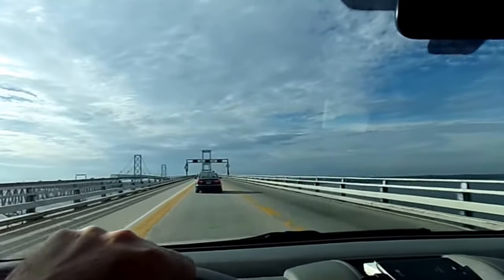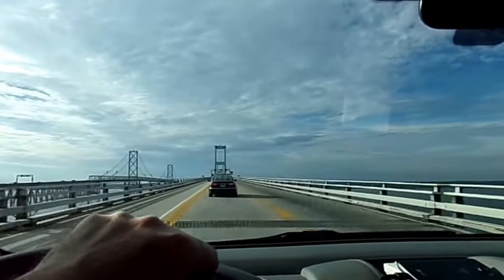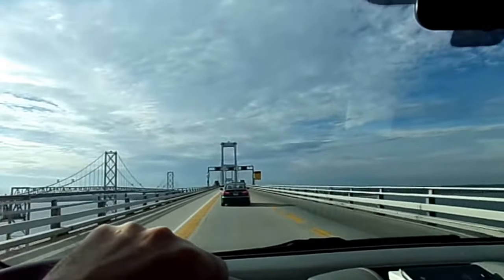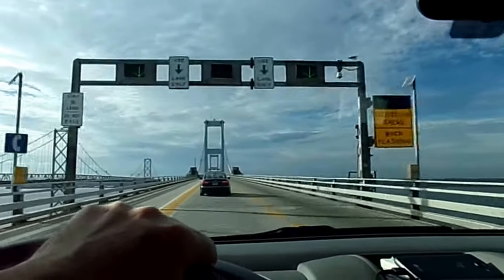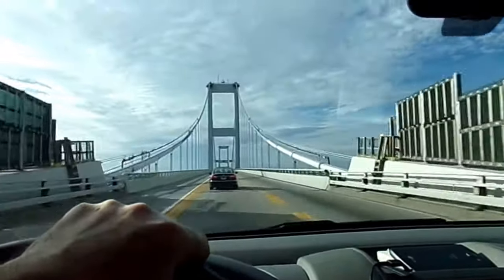Tragically enough, just this last week we had high wind warnings on this bridge and a semi-truck was blown off the bridge, resulting in the death of the truck driver. Always something nice to be thinking about as I tackle my demons again.